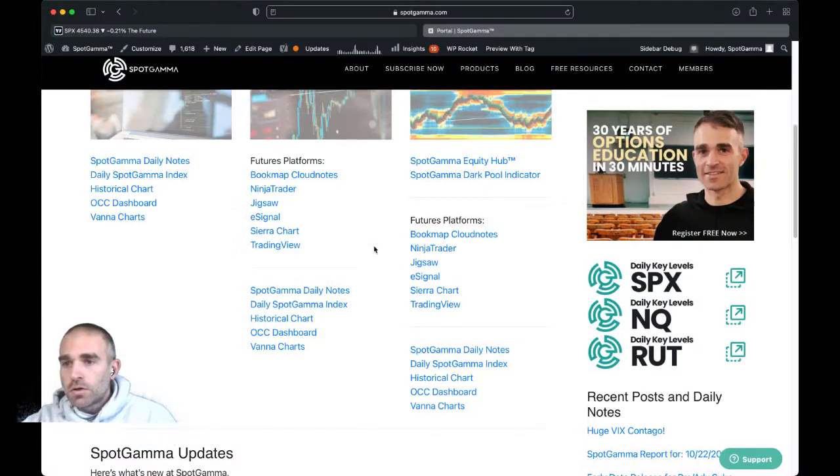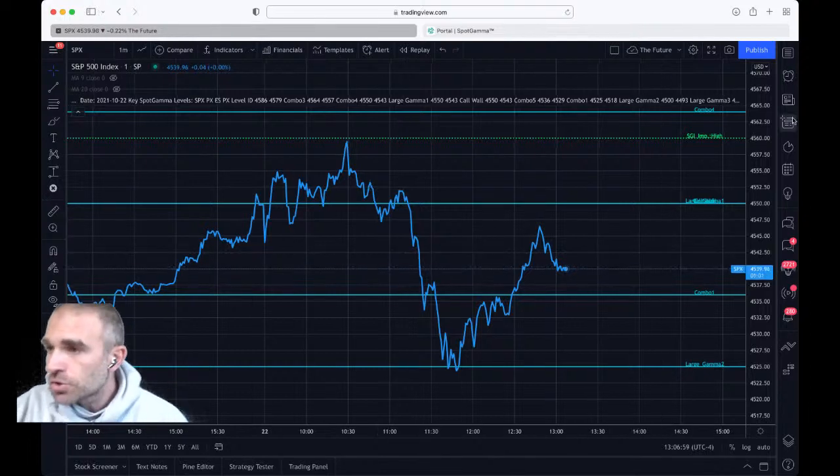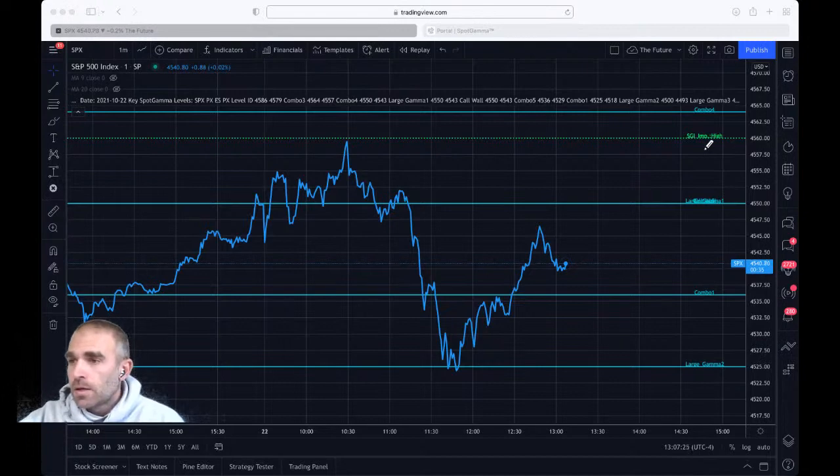If you click on the TradingView link, you can get a little application that allows you to push our levels onto TradingView as you see here. Thinking back to our note today, we talked about two things: the major levels and the implied move. These major levels are here on the chart — there are actually two levels overlapping, but here's combo four, combo one, and large gamma two. There's a ton of gamma in this immediate range of essentially 4560, equivalent to SPY 455. Our call wall is here — our largest area of positive gamma — and all the way down to 4500 there are just a ton of positions.